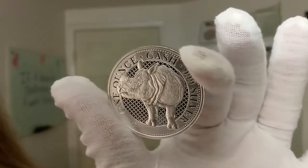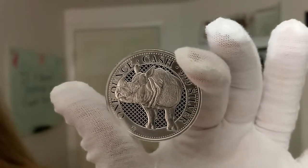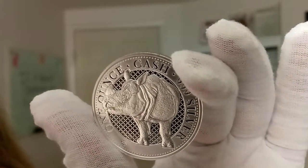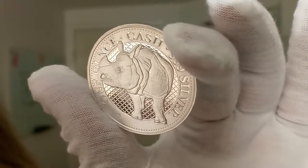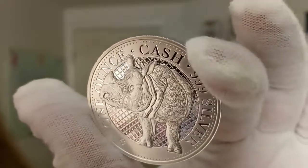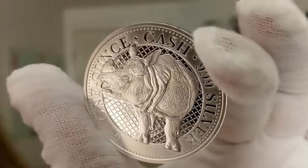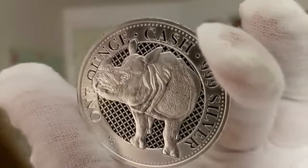This coin has a mintage of only 7,500. It's part of the Treasures of India Wildlife Series, which explores the significance and beauty of animals found throughout India. This release features the rhino — specifically the one-horned Indian rhinoceros, which is an endangered and protected species. Their population drastically decreased due to excessive hunting for their horns in the 1800s and 1900s.